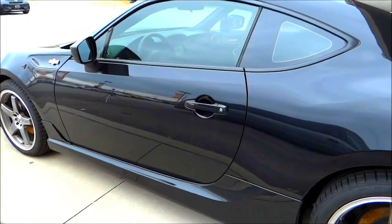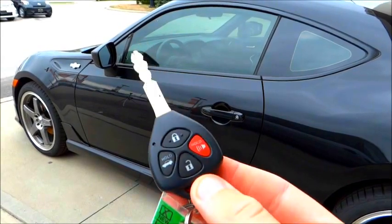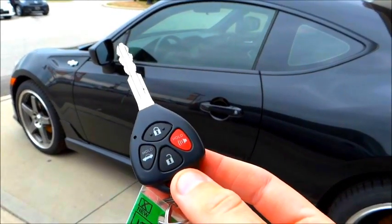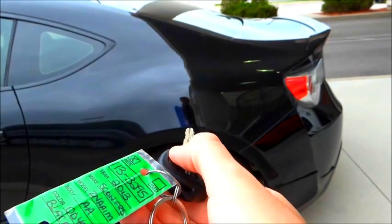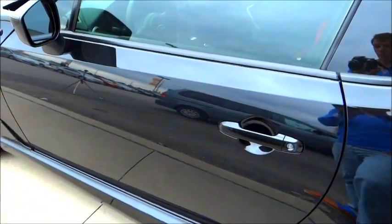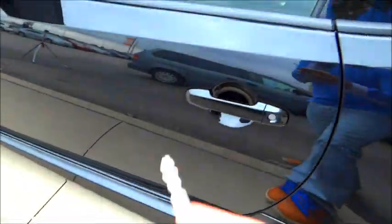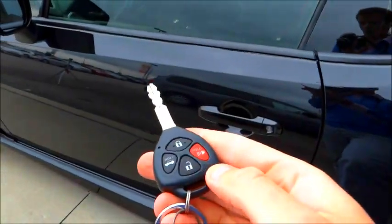The key fob itself is something we're very accustomed to — standard lock, unlock, trunk release, as well as the panic button. We'll try the trunk release first. To lock the vehicle, press lock, and to unlock it, just tap the unlock button at the bottom there.